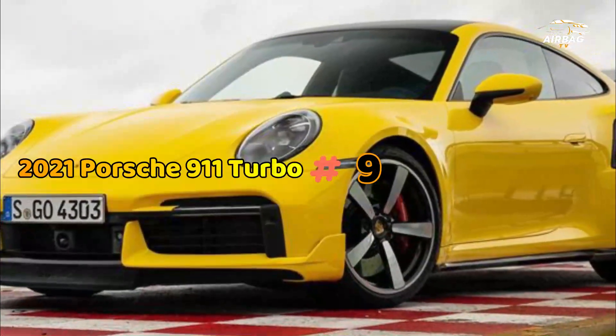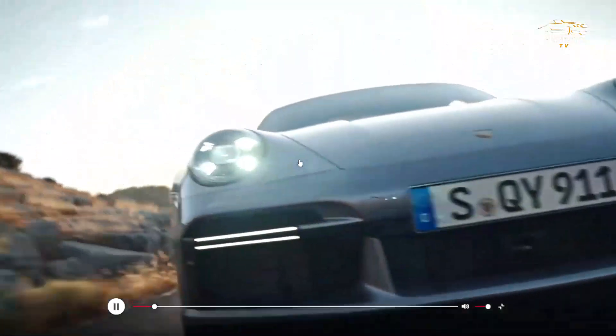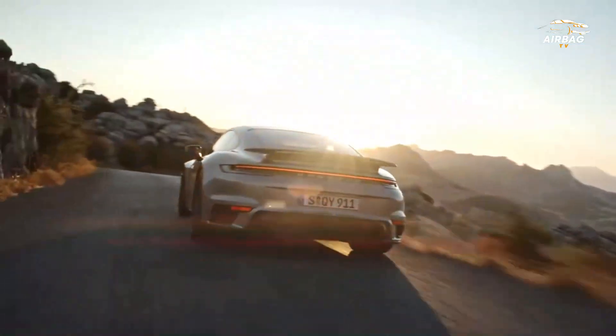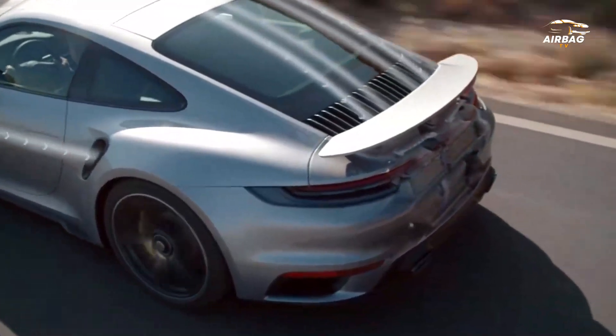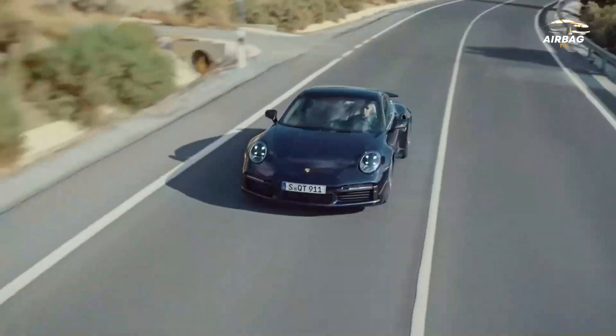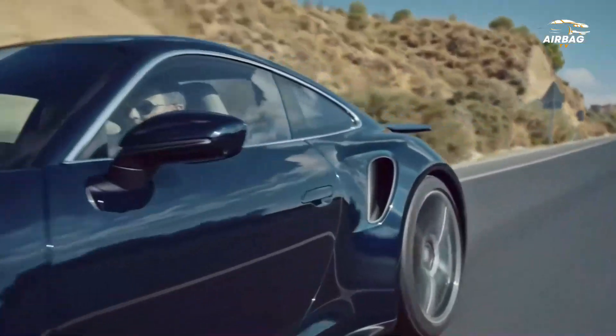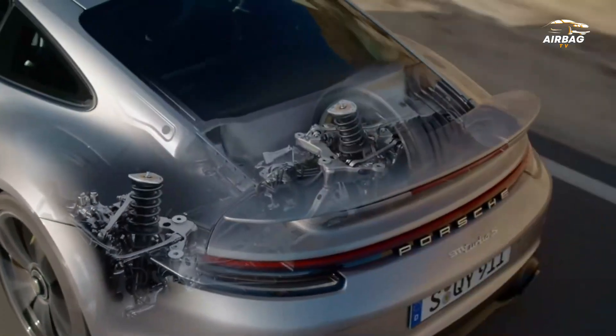Number 9: 2021 Porsche 911 Turbo. The 2021 911 Turbo shows off forced induction power rooted in the 1970s, when every automaker was looking for ways to increase power without breaking newly introduced emissions limits. Porsche decided to use forced induction, resulting in the first turbocharged 911.